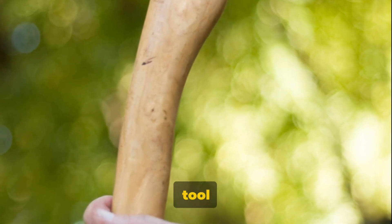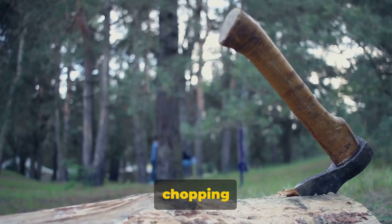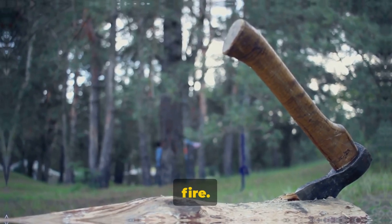A hatchet is another essential tool for bushcraft. It's perfect for chopping wood and can be used to create kindling for your fire.